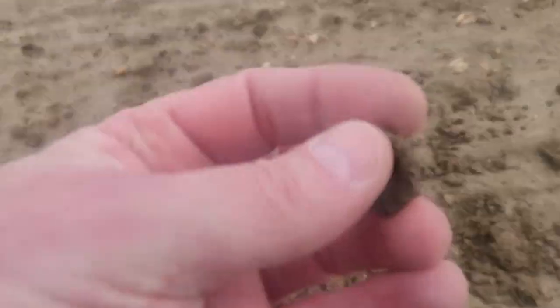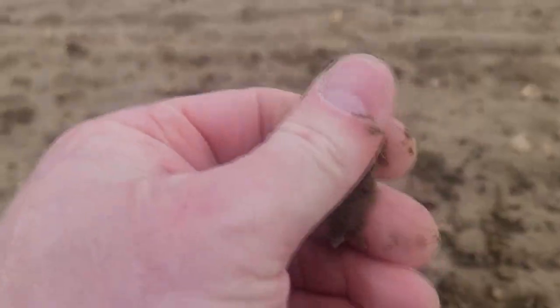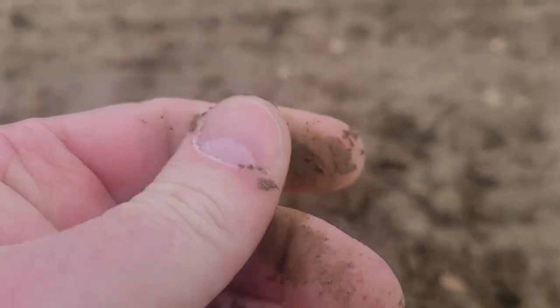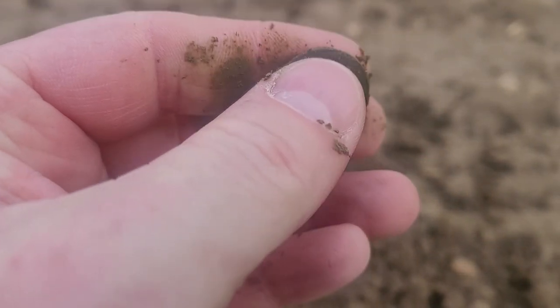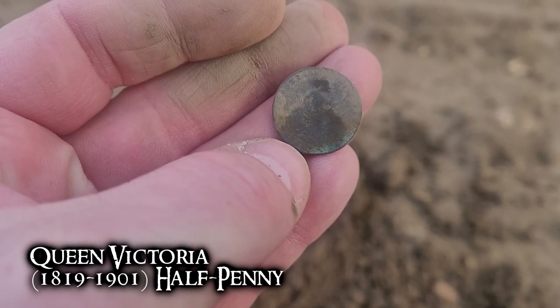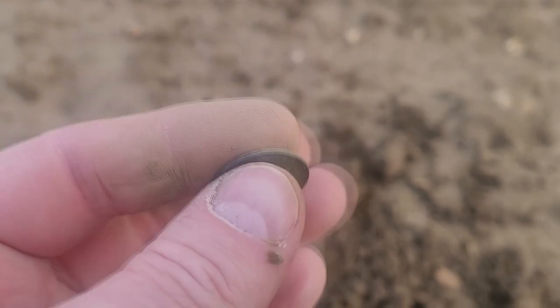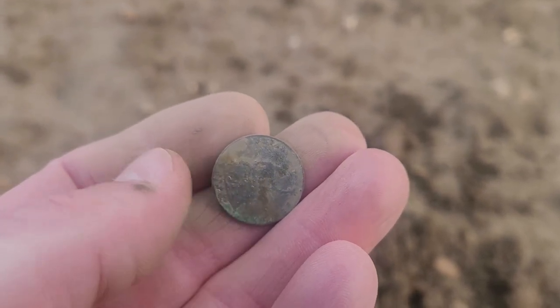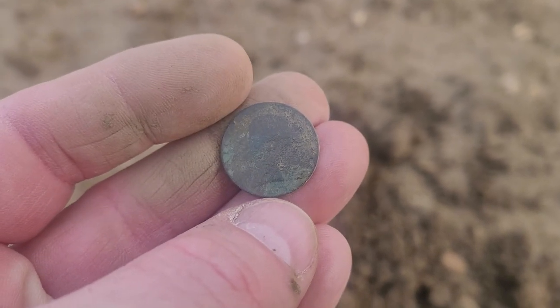I got another one today, right there. I don't know what it is — it's going to be either a farthing or half penny. I want to let it dry out. Most likely this size I would guess it's going to be a Queen Victoria half penny. Yeah, it's going to be a Queen Victoria half penny. The date's going to be right underneath Britannia there, and you can tell when I turn it that way you can see her looking to the left, a little bun on the back of her head. That's a good find — 1860s. Not old being over here, but I'll take it.